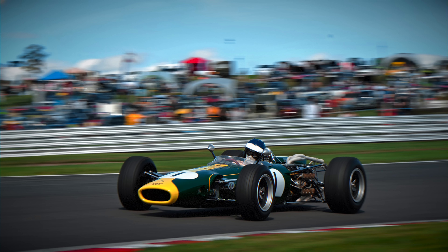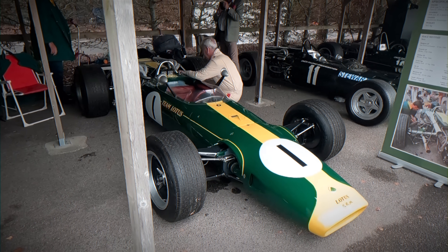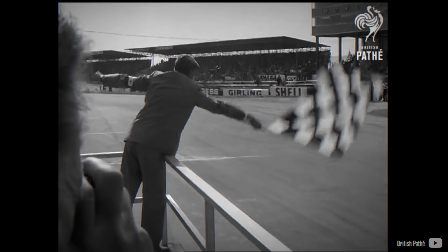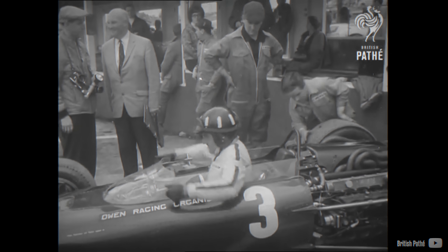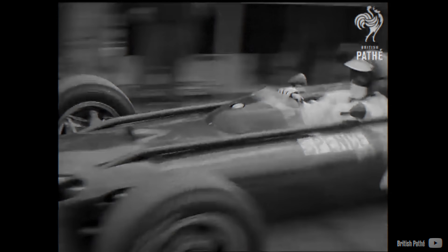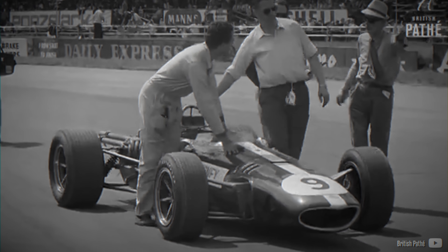In addition to the BRM P83, the H16 engine found its way into a Lotus 43, as Colin Chapman was unable to procure a suitable 3-litre engine before the Cosworth DFV became available. However, the Lotus 43 only competed in 5 races, experiencing 4 retirements. Despite its limited success, the H16 managed to secure one victory during its lifespan, with Jim Clark at the wheel during the 1966 US Grand Prix in the Lotus 43. Additionally, it clinched a single second-place finish at the 1967 British Grand Prix, driven by Jackie Stewart in a BRM car.